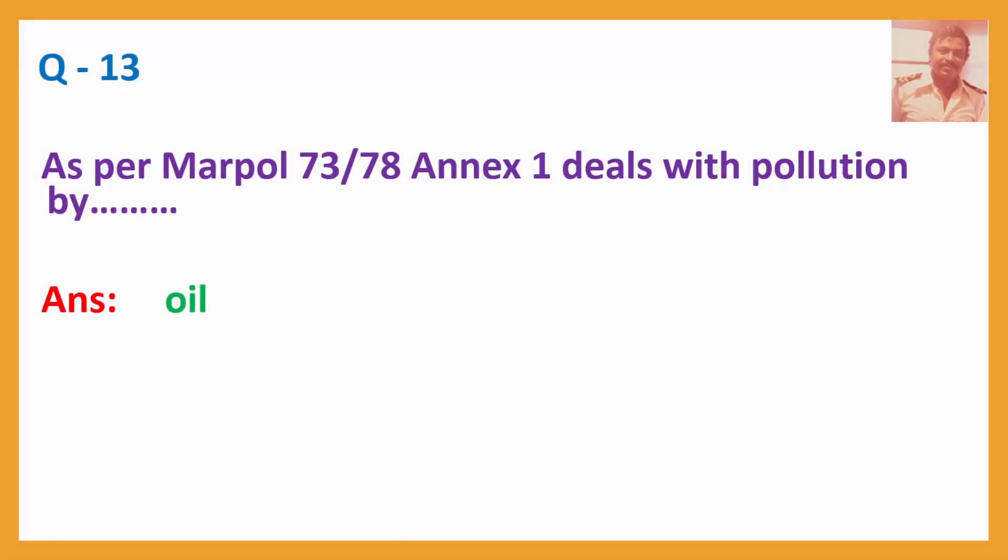Question No. 13: As per MARPOL 73/78, Annex 1 deals with pollution by — Answer: Oil.